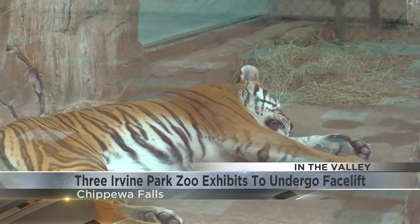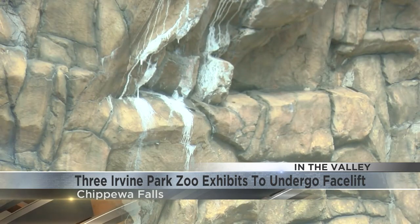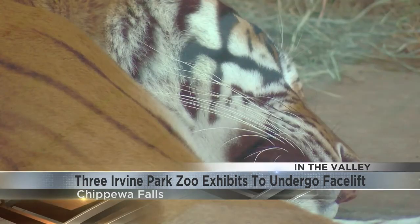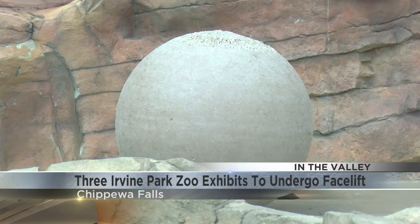Within each exhibit, there are different damages that we've noticed, things that need to be addressed. With hyenas and tigers, it's a lot of the interior faux rocks that we have — there's been some cracks in that. With tigers, it's more of damage caused by some of the heavy recreational equipment in there. They slam it against the wall and it breaks.